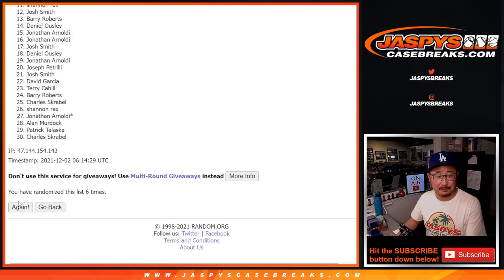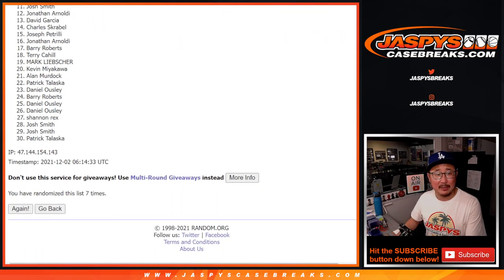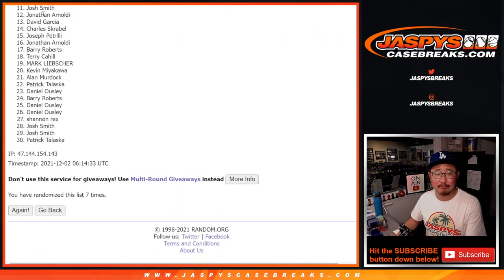Seventh and final time. After seven rolls — top ten. From eleven on down, no dice. Sad times, but I appreciate you trying. Happier times though for the top ten, because you're in that immaculate break.